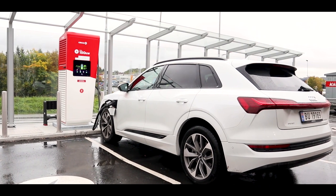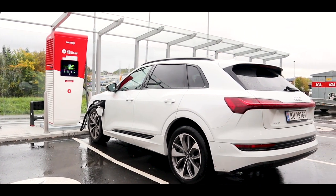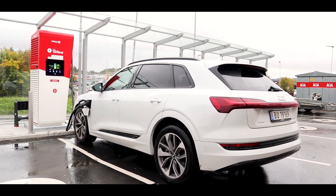Hey guys, Chris here. You join me here in Trondheim in my brand new 2020 Audi e-tron 55 Quattro. Today we're doing a range challenge.